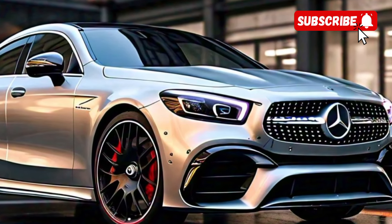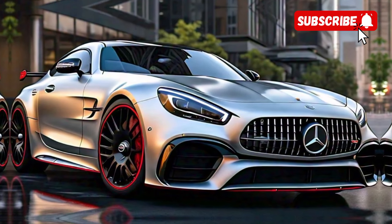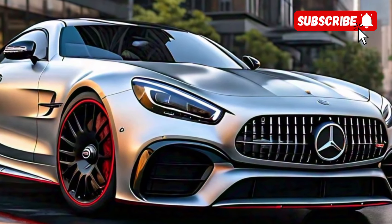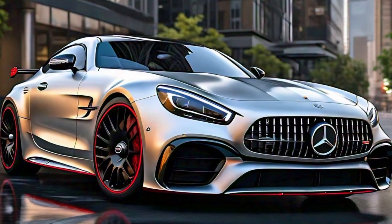That's it for today's video. If you enjoyed this first look at the 2025 Mercedes-AMG CLE 53, please give us a thumbs up and let us know your thoughts in the comments below. Don't forget to subscribe to CarTrend and hit the notification bell so you never miss an update. Thanks for watching, and we'll see you in the next one.